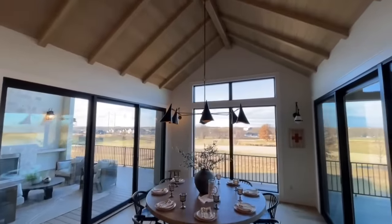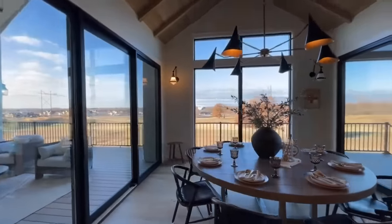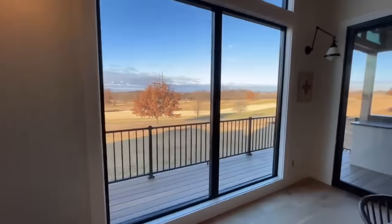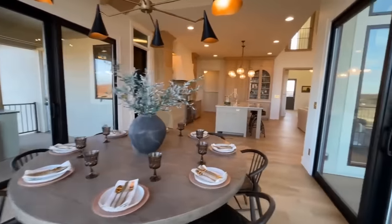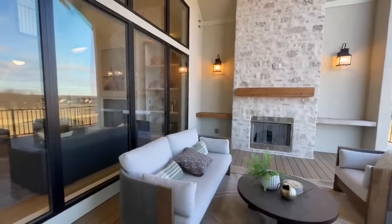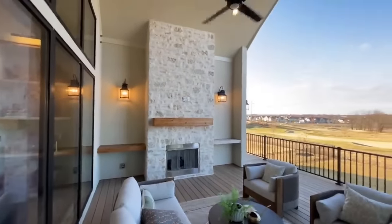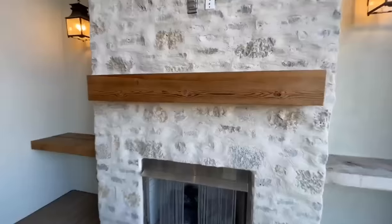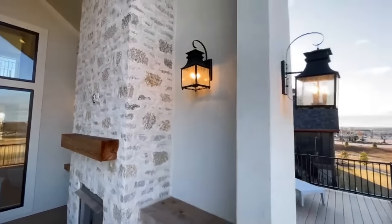Right off of that, you've got the dining room. Again, vaulted ceiling, but all wood in here, and just a great big space. 180-degree views out — sliding glass doors on either side and then windows on the back. There's a built-in grill out there. Coming out here, you've got the ceiling fan and another gas fireplace with a great big mantle on this one with the stone fireplace. The sconces out here are just gorgeous.